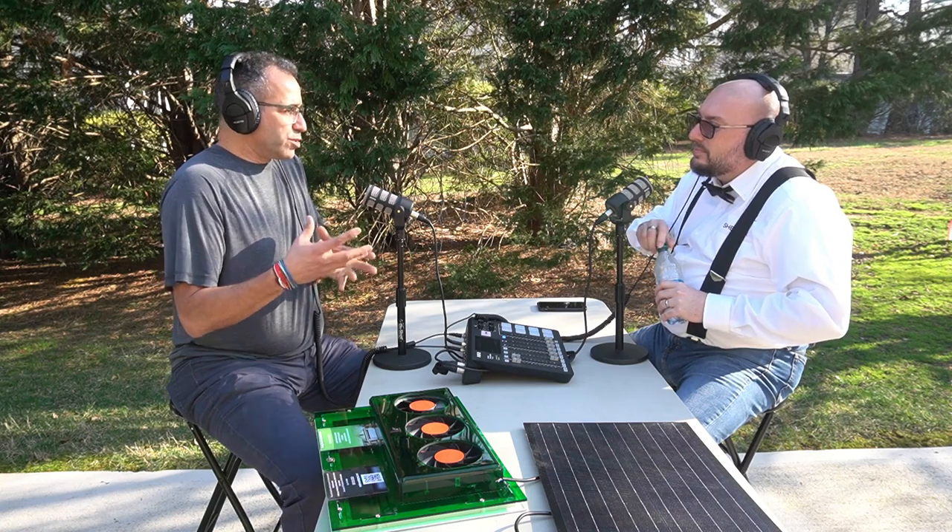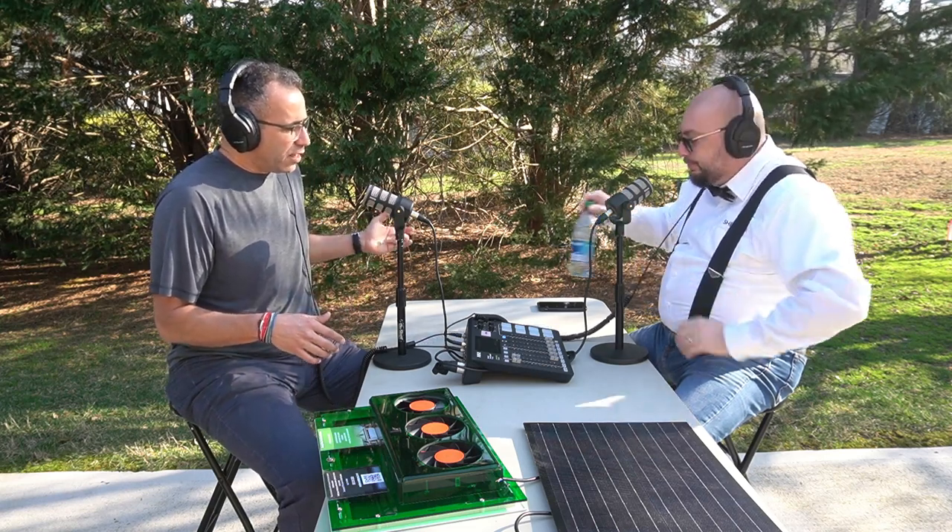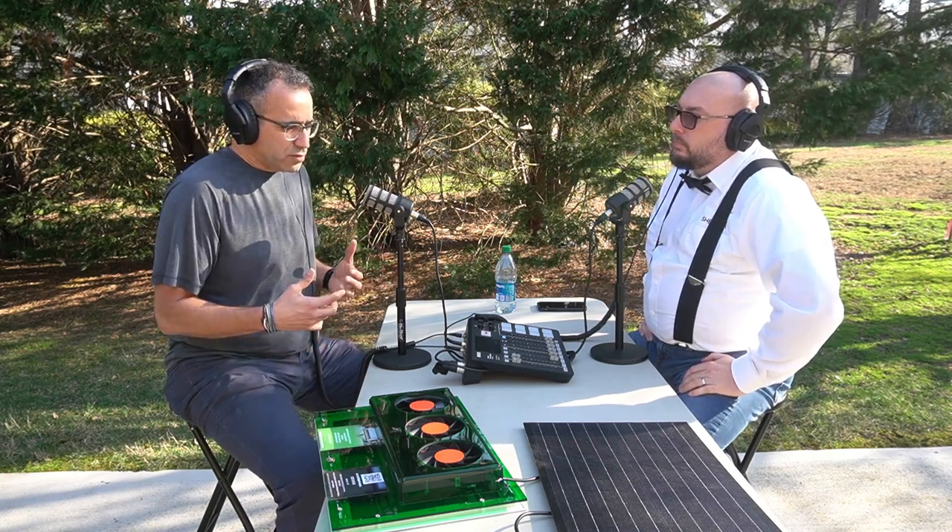Sheds used to just be backyard storage, and now you're seeing home offices and studios. Today, customers may have traveled around the world, saw something, and ask 'can you do that for me?' My goal for shed and garage manufacturers is to offer this kind of product line to say: we're not only going to sell you a shed, but we're also going to address the heat in summer and humidity in winter with a green energy ventilation solution.